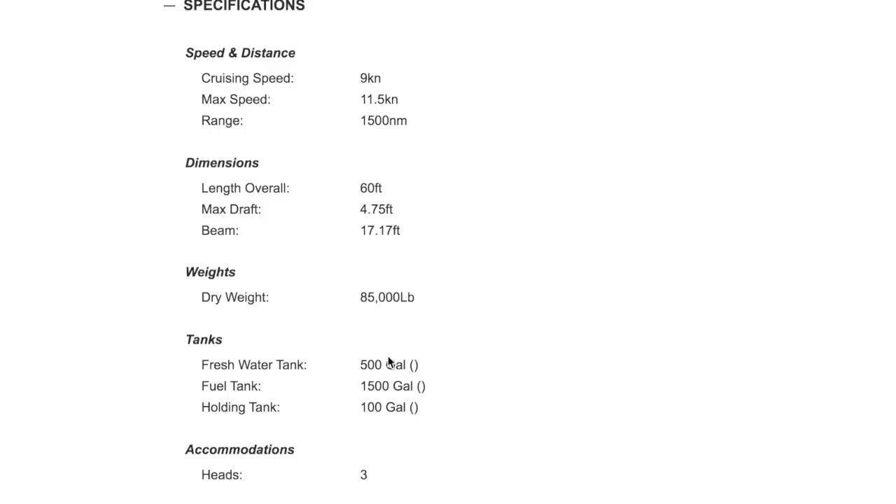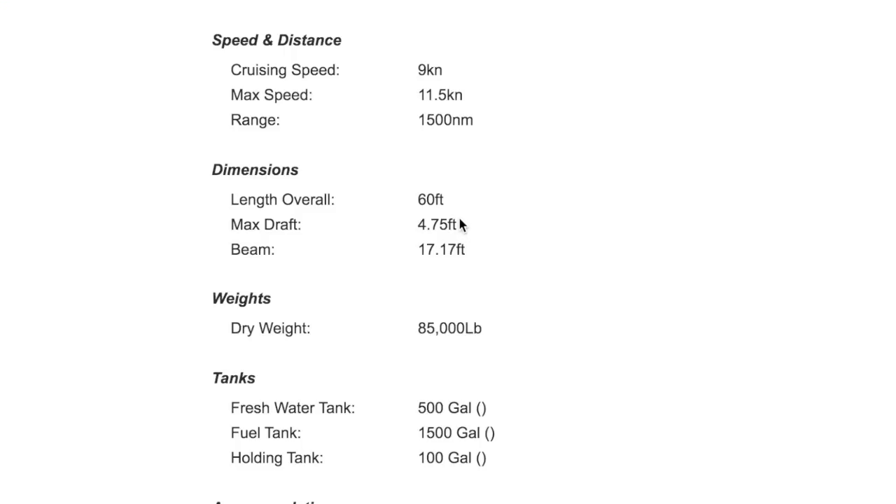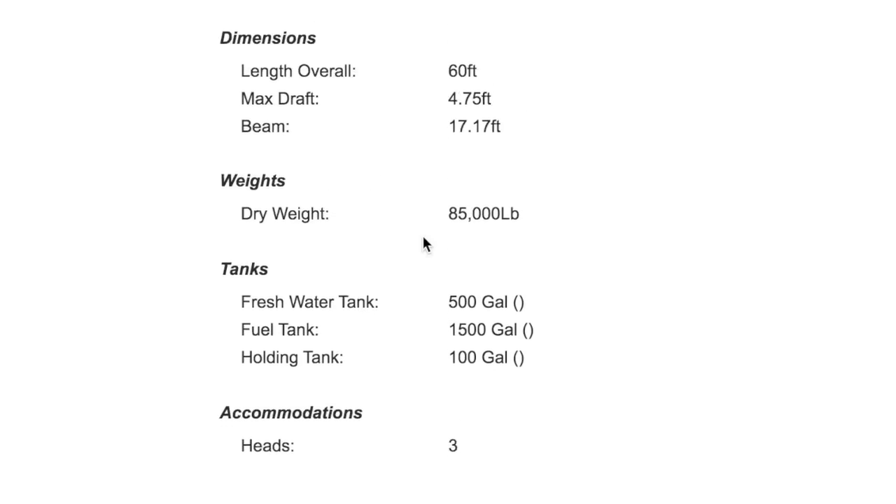It's a 1999 Grand Alaskan, 60 feet. For us, that's the high end — as far as we can go without getting a captain, insurance-wise. It's in Fort Lauderdale for $774,000, which is a lot less than the boat we previously reviewed. Cruising speed nine knots, max speed 11, so she's a trawler. Max draft four and three-quarter feet, which for this shippy of a boat, that's impressive. Beam of 17 feet. Dry weight 85,000 pounds — that is a hefty girl. That's like Nordhaven displacement.